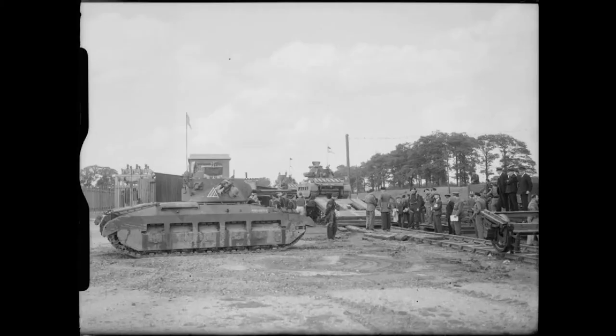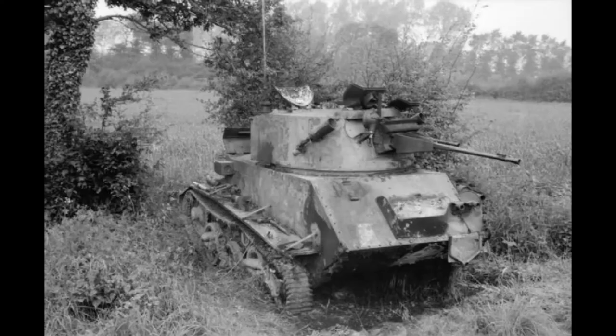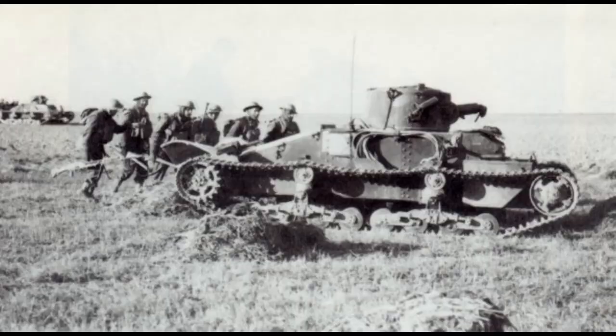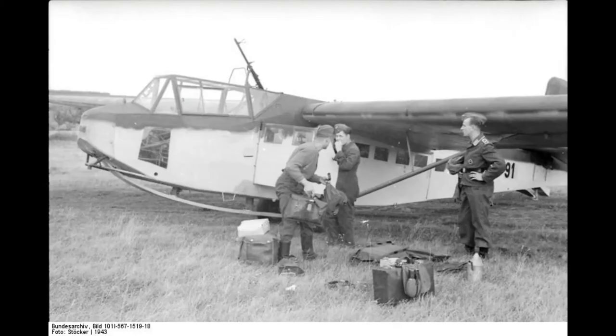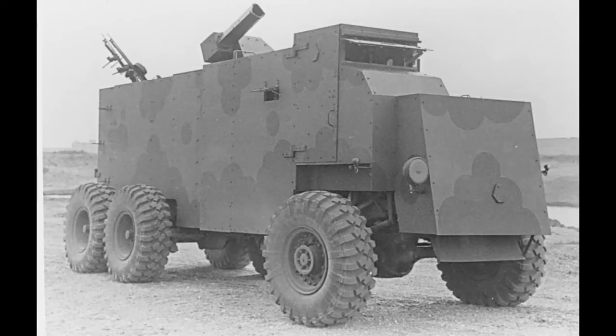The only major armoured counter-attack launched by the British against the Germans at that stage of the war was the Battle of Arras. It was done without air support and was a shambles. There was poor coordination between the infantry, tanks, and artillery, and the tanks started the attack on their own. They were targeted by the Stukas, although only one tank was lost — flipped over — by them. The Stukas ripped apart the accompanying infantry, who suffered 50% casualties, and this ensured their retreat.